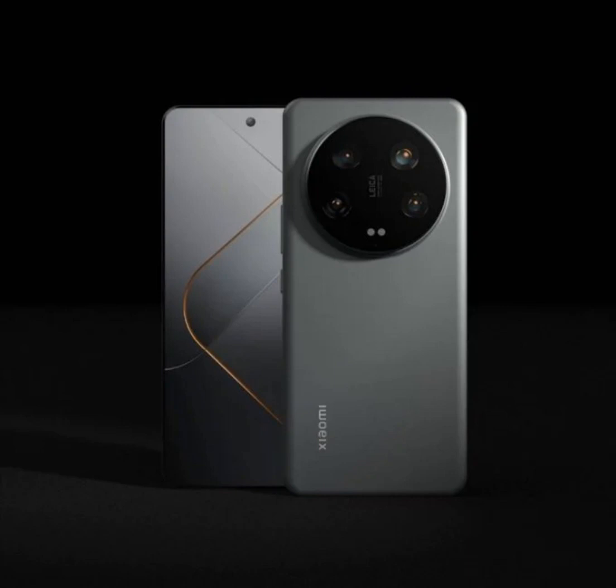As per reports, the Xiaomi 14 Ultra will have a 6.73-inch OLED 2K display with curved edges. The 120Hz refresh rate screen is expected to arrive with an ultrasonic in-display fingerprint scanner. It will run on HyperOS-based Android 14.